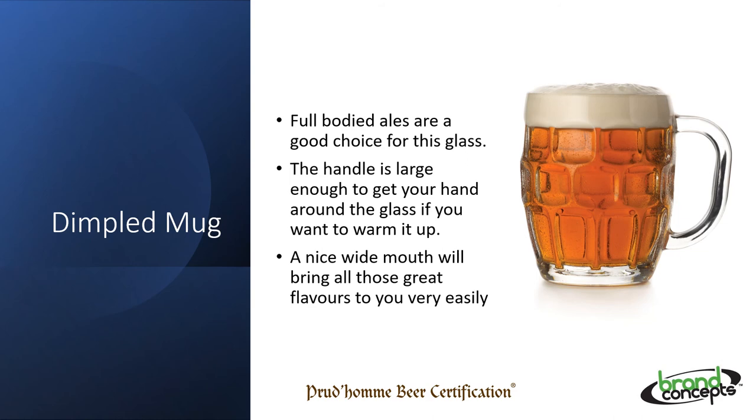We don't really see the dimpled mug very often anymore, but this British ale staple is still widely recognised as a great glass for bitters or British pale ales. Big and broad, it discourages effervescence and encourages a soft, gentle mouthfeel — perfect for lower carbonated beers or even nitro beers. The handle and dimpled outer are great to keep your beer at the right temperature, and the wide mouth encourages sipping and more flavours.